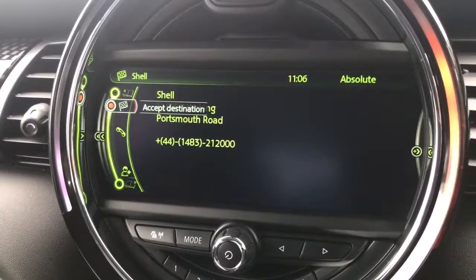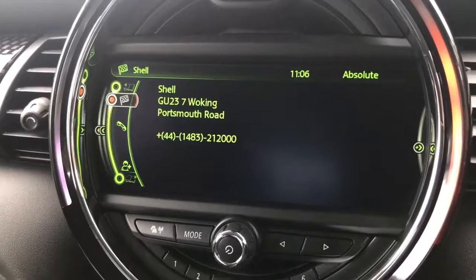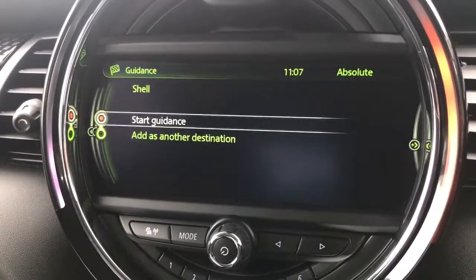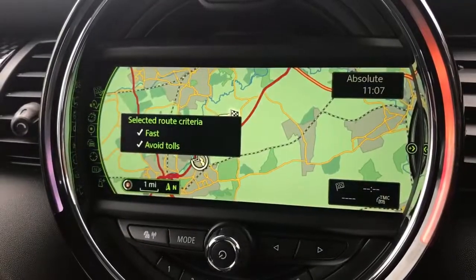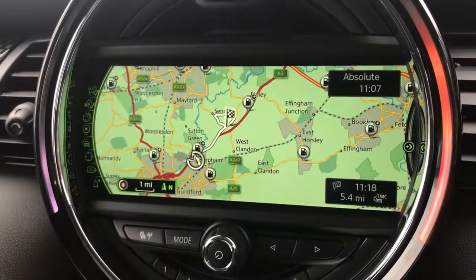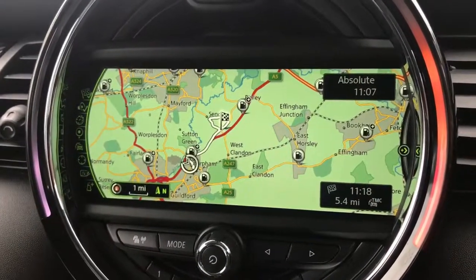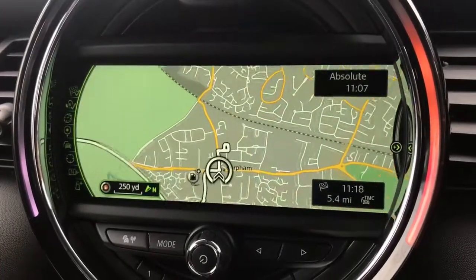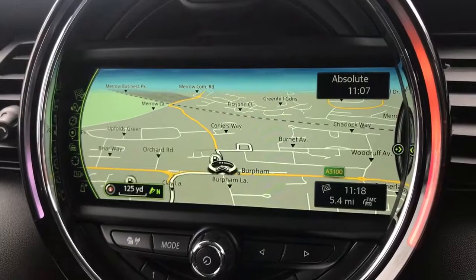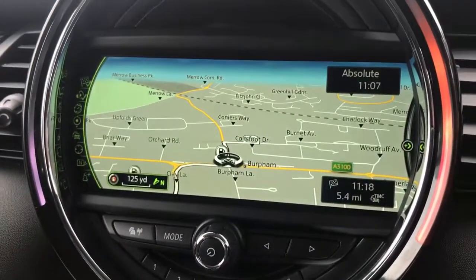If you want to go to that Shell petrol station, move down to highlight 'Accept Destination' and push the button down. It will ask you if you want to start guidance — we'll say yes. 'Turn right in 200 yards into Bernard Avenue and then turn left.' So now it's calculated a route to that Shell petrol station, which it says is 5.4 miles away and it's going to take us 11 minutes from here.